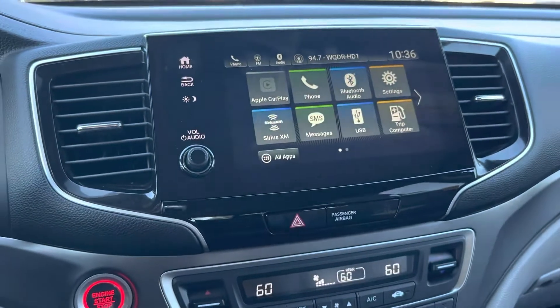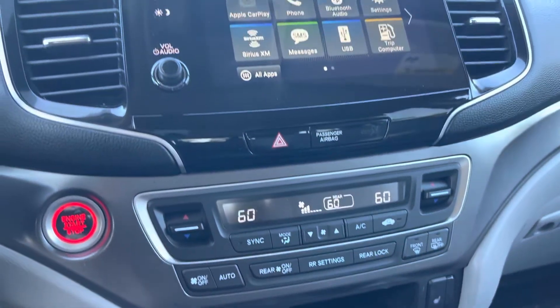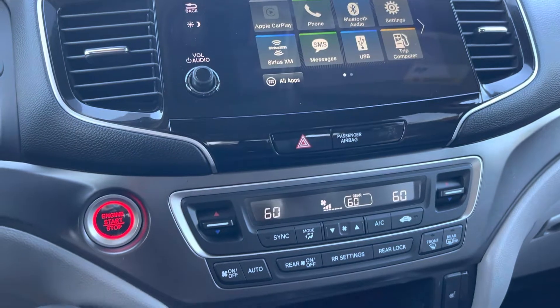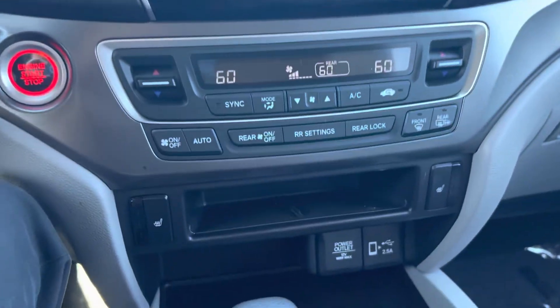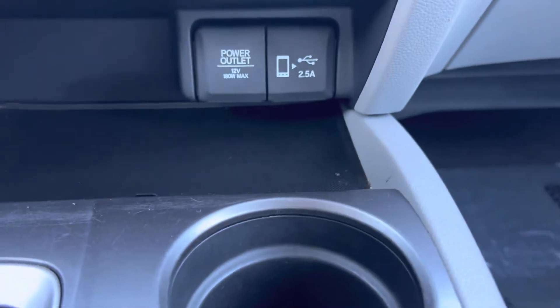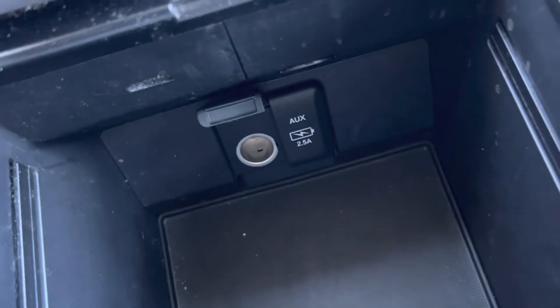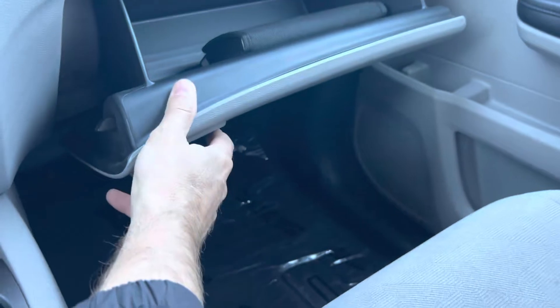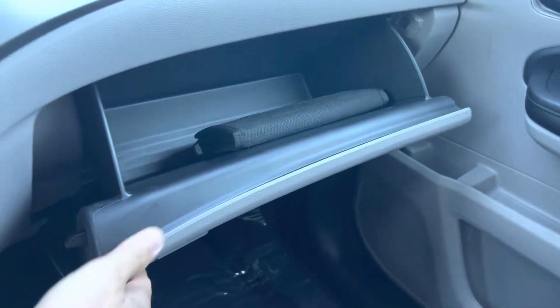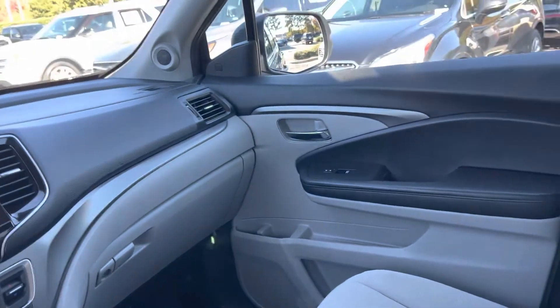It has Apple CarPlay and also Bluetooth, which we know how important that is these days, along with all kinds of apps and everything on your touch screen. Dual heating and air, all kinds of power outlets, and a really large center console down here with more power outlets as well. Large glove box and you still have the original factory manuals. So the interior overall is in great shape.